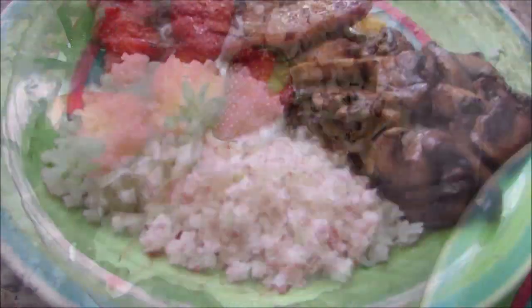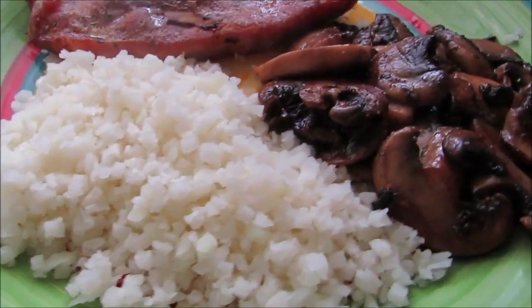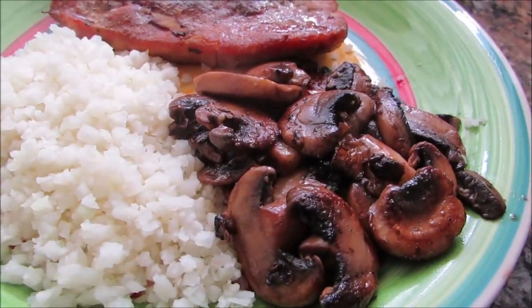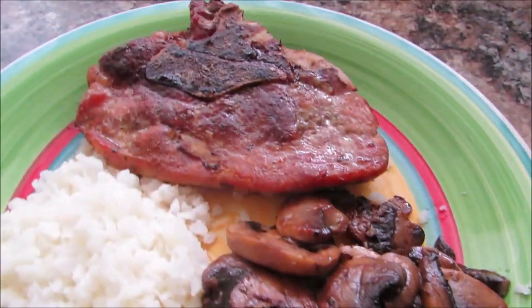I decided to eat some cauliflower rice, which I absolutely love, with some sautéed mushrooms and a pork chop. A nice, simple, hearty meal.